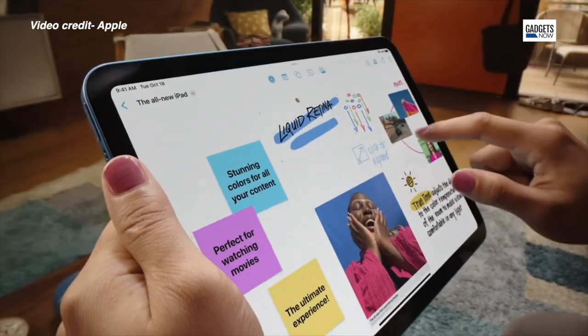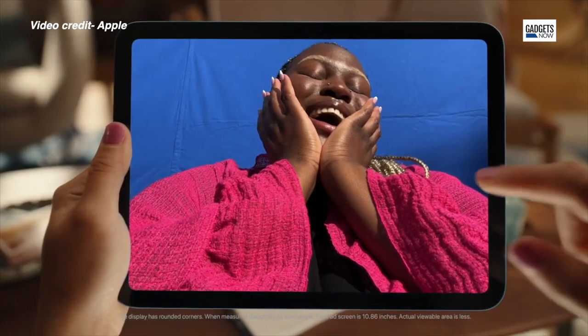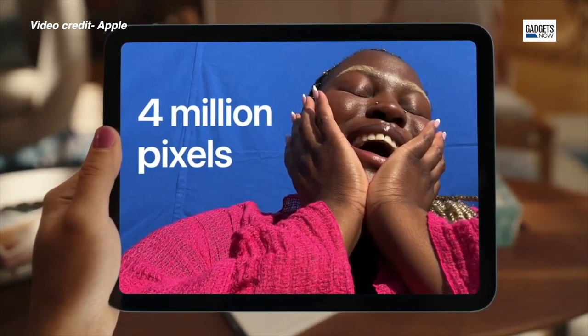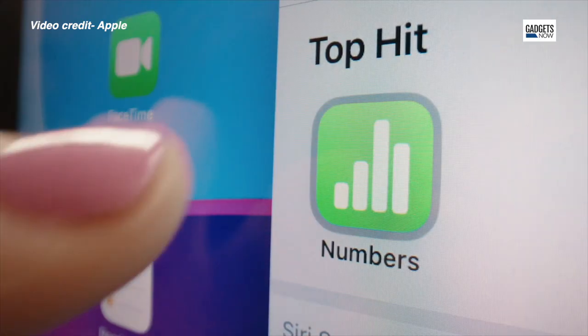The entry-level iPad has been completely redesigned by Apple. It now looks like a bigger version of the iPad Mini and comes with a 10.9-inch screen. The previous generation came with a 10.2-inch display and had a home button, which Apple has ditched in favor of a side-mounted Touch ID.